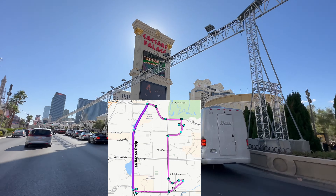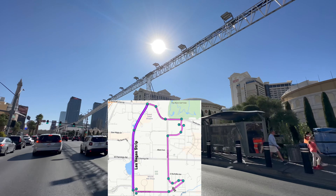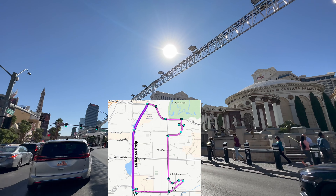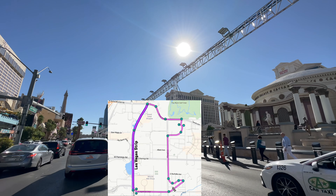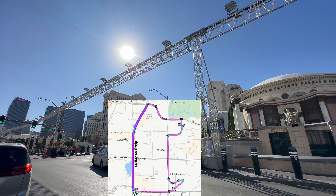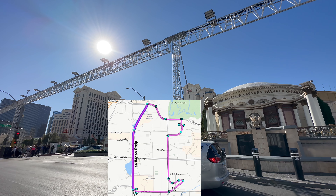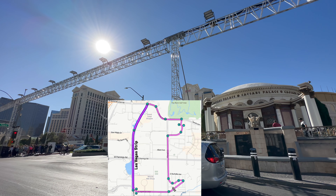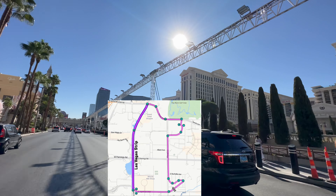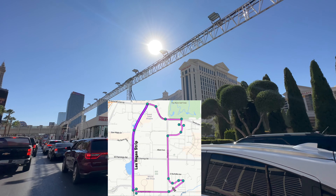When they first started building the construction for Formula One, it was rumored that Formula One signed a 10-year contract with Vegas to have their race here. As a local, do we think it'll work? Do we think they'll stay for the full 10 years? Do we think this will bring in the revenue they're hoping for? I'm genuinely confused as to how they're going to block off half of the Strip for views and yet they're still selling tickets to the race two weeks away.